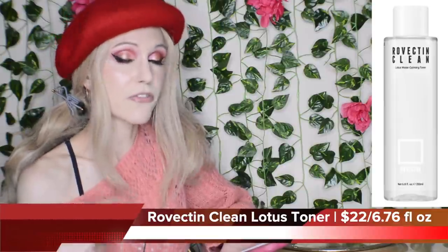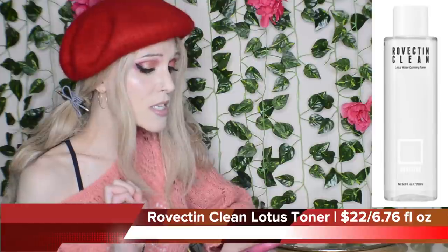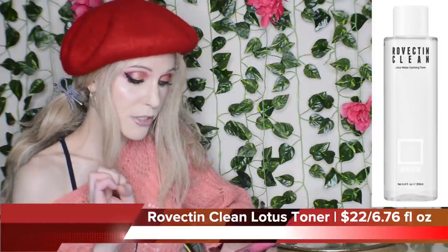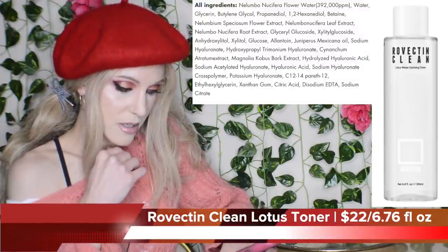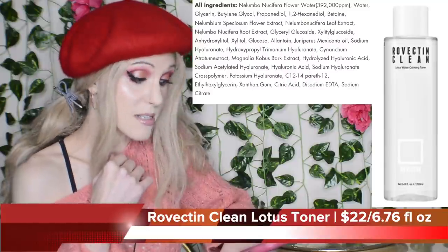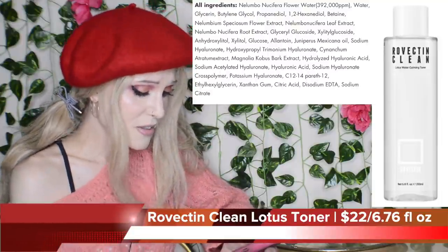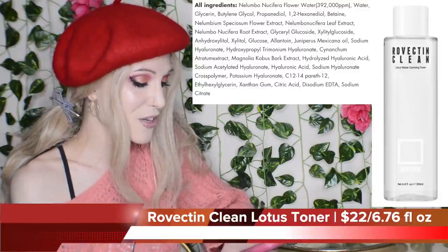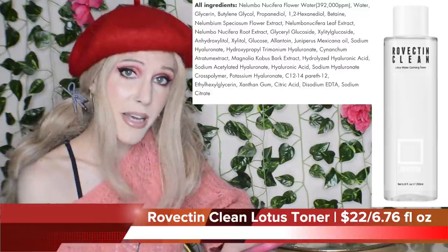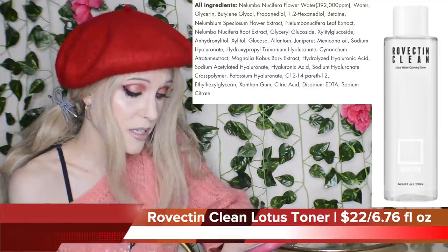Then we have one more release that you all have been asking me about — from Rovectin, the Lotus Water Calming Toner. $22 for 6.76 fluid ounces. 392,000 parts per million of Nelumbo Nucifera. Please let this be a dupe for the Primera Essence — I'm almost done with my second-to-last bottle of that. Much like all of the Rovectin products, there's no added fragrance. It won't work for you if you can't use hyaluronic acid, as there are quite a few forms in here, but that ingredient works for most. This looks like a very hydrating, restorative, and healing formula.